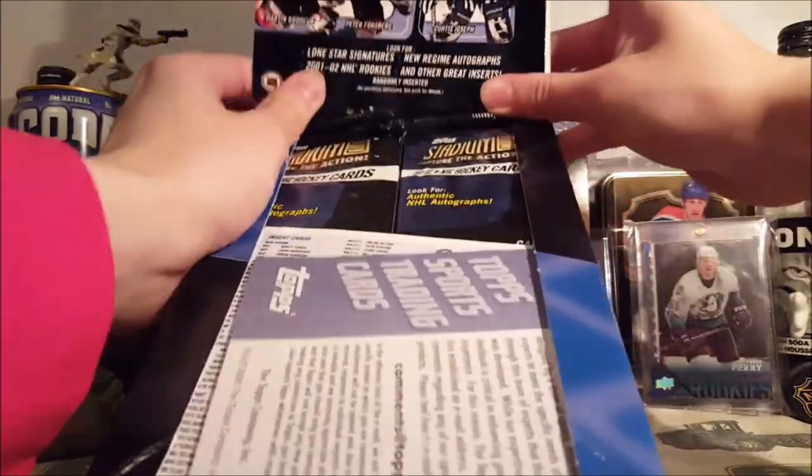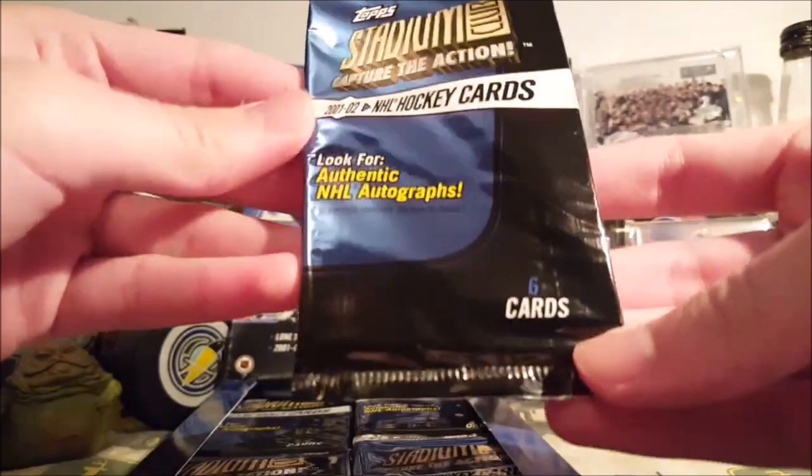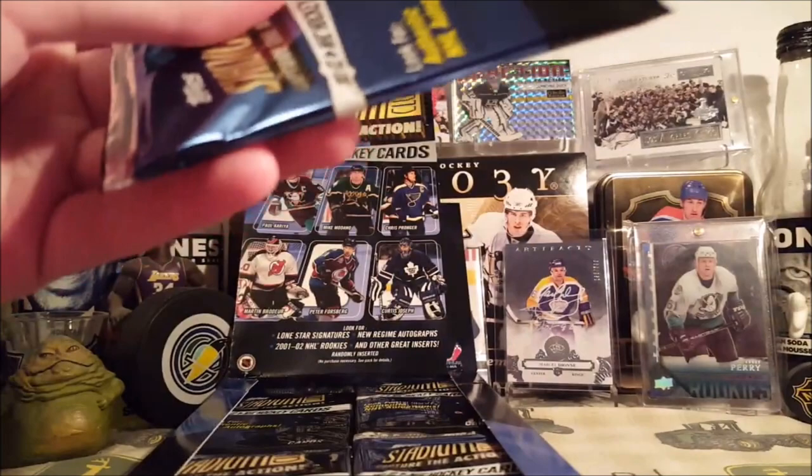Last time I opened a Topps product it was pretty good — it's on the channel, 2000 Premier Plus. So yeah, let's get into this. I think retail box; pretty sure there's no hobby logo on here. Let us begin.